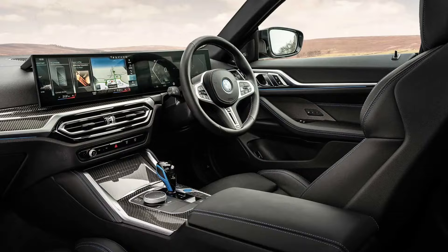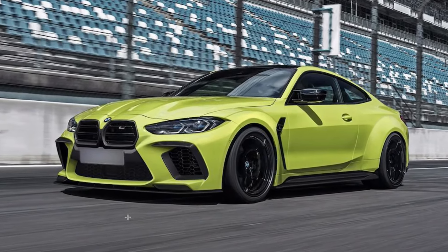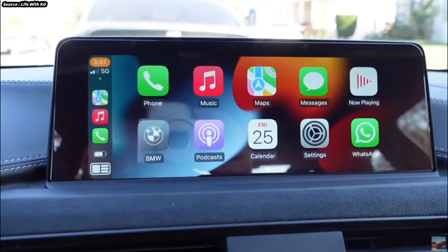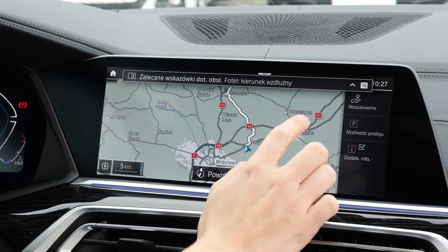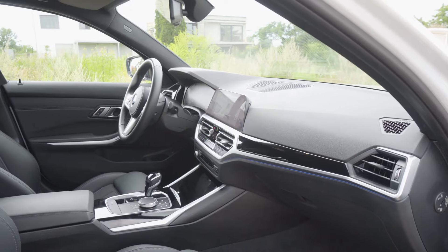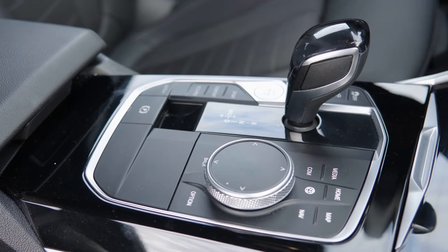The M4 is equipped with BMW's latest infotainment system, iDrive 8, displayed on a sizable curved screen combining the central touchscreen and digital instrument cluster. This system offers an adjustable user interface, sophisticated connectivity options, and easy-to-use controls. Standard features like Apple CarPlay and Android Auto guarantee smooth smartphone integration. Driver assistance features include parking sensors, lane-keeping aid, and adaptive cruise control. The M4 also offers ambient lighting, dual-zone climate control, and a Harman Kardon sound system, ensuring luxury is not compromised despite its performance focus.